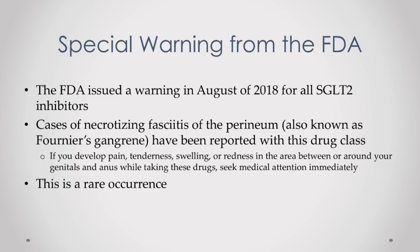That brings me to my final topic: a special warning from the FDA about SGLT2 inhibitors, issued in August of last year. There have been reports of necrotizing fasciitis of the perineum region — more commonly known as flesh-eating bacteria. This was first reported with Invokana, the first SGLT2 inhibitor released on the market. While this is a very scary disease and may make you think twice about trying a medication like Farxiga, just remember that this is a very rare occurrence and not very likely to happen to you.